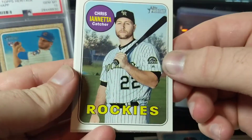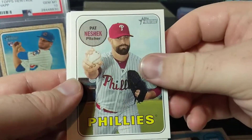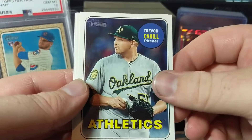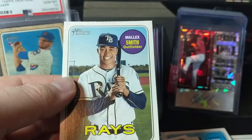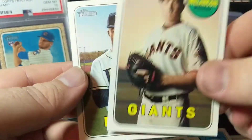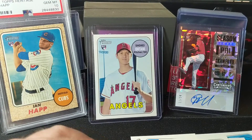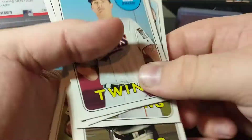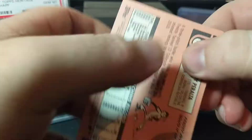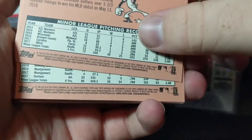We also have Chris Iannetta, Pat Neshek, Trevor Cahill - I believe this is still a base, he's up 75 - Mark Melancon, and a Malik Smith. I don't believe anything we got was short printed, because I think our special card was that Seager. We can go through and check - I'll show you how to check them real quick. Down here in the bottom corner.